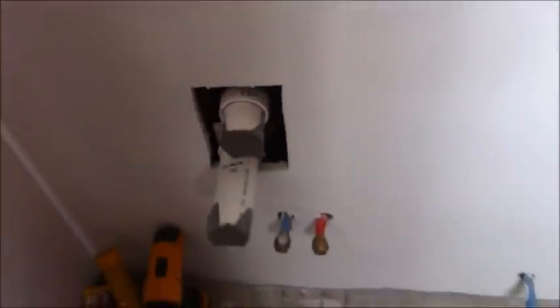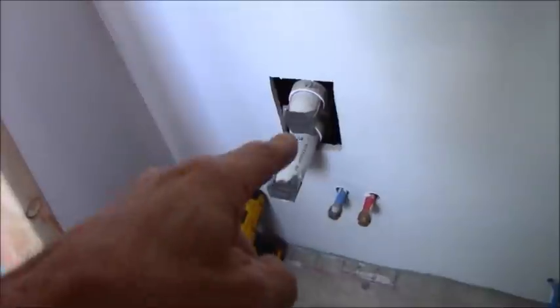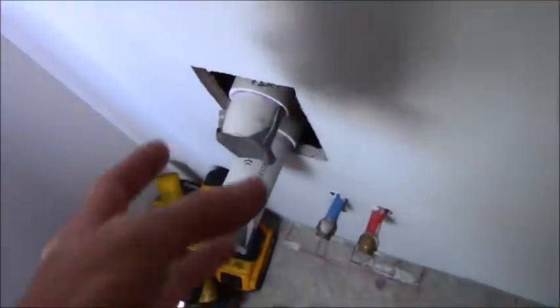I'm asking the homeowner why Studor vents were used on brand new construction with a drain vent. Up above this area there's an attic, and the pitch of the roof goes that way, so there's no reason the vent stack couldn't have been brought straight up. That vent stack is shared by the toilet and the shower — all three have to vent out — but currently they're going to vent out into Studors inside the vanity, not even inside the walls.